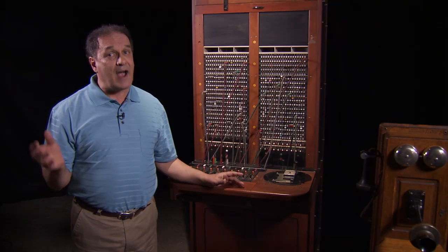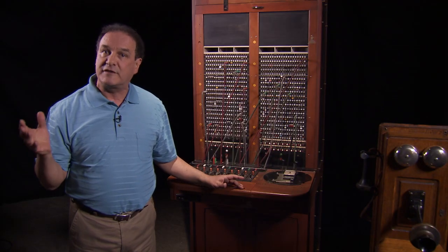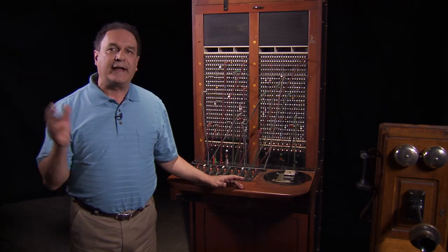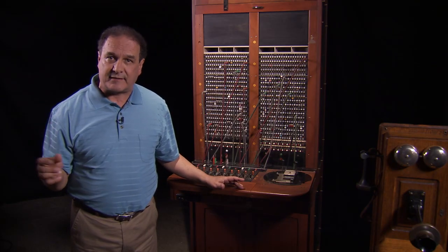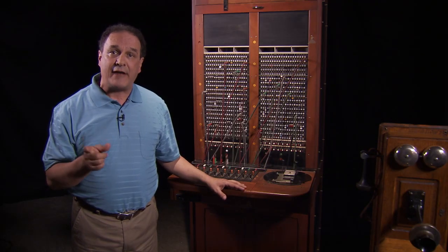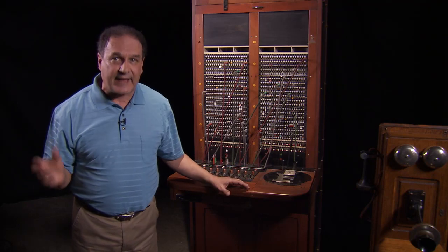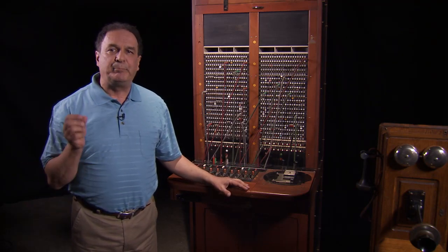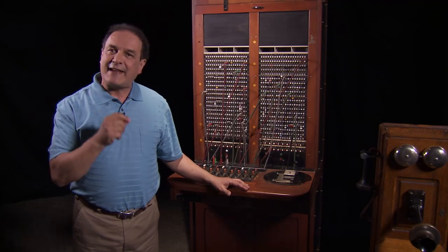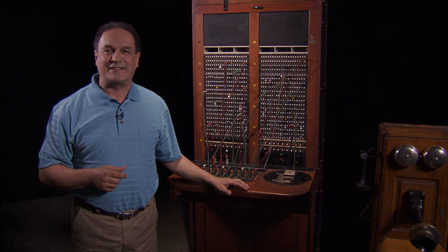It wasn't until 1978 that Santa Catalina Island cut over from operator service, joining the rest of the country in dial and an electronic switching system. That's when this section was finally retired as the last manual switchboard operated by AT&T in the United States. But before that happened, the Bell System made this film, which shows it still in action in 1977. Here's 'Goodbye Central.'